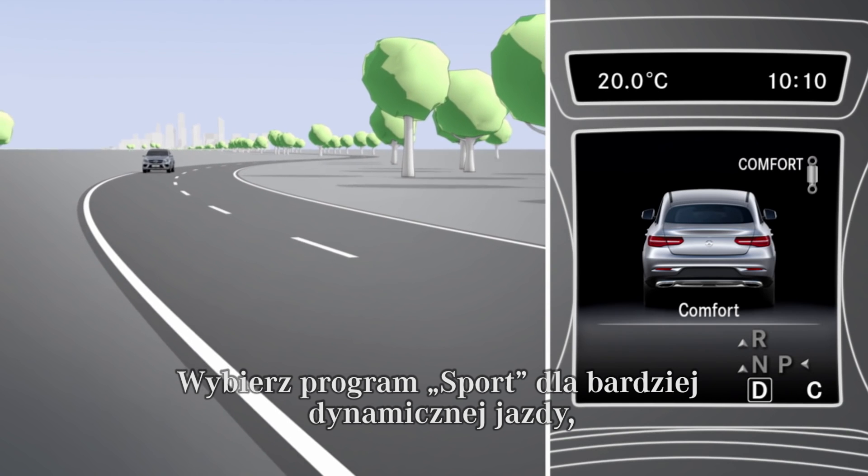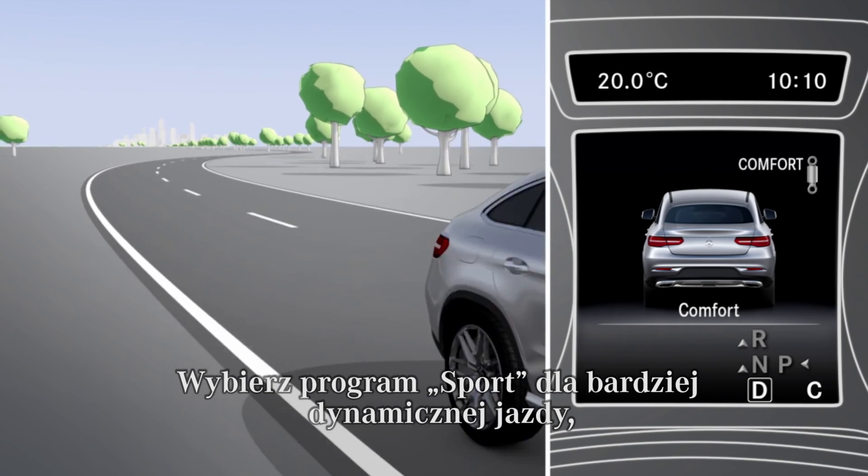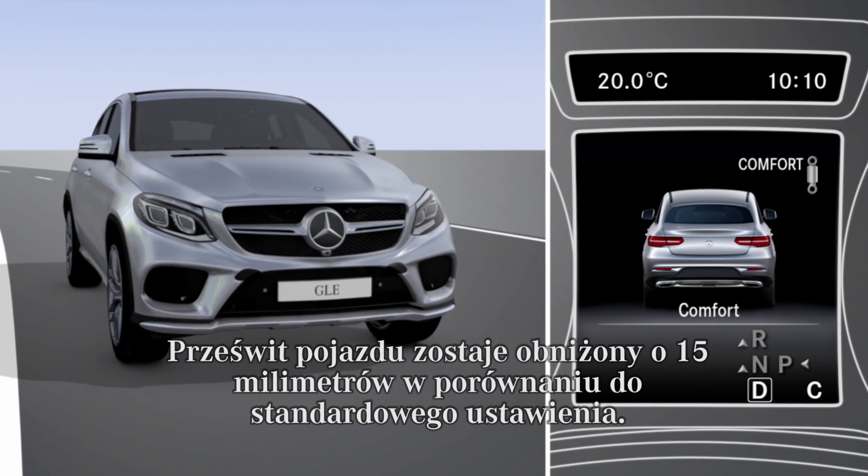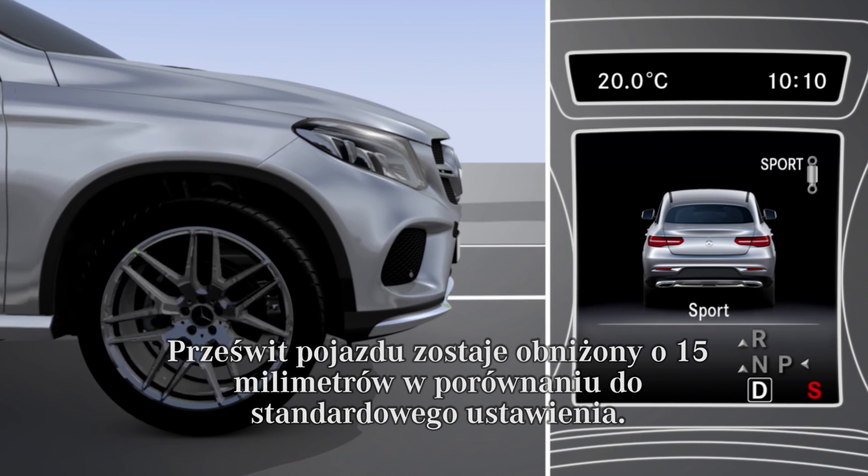Choose the sport drive program for sporty driving dynamics with firmer suspension setting and better contact with the road. The vehicle is lowered by 15mm compared to the normal level.